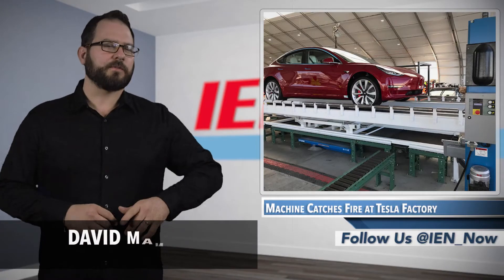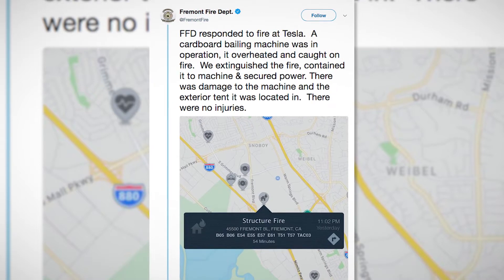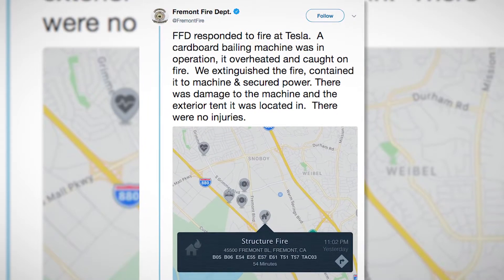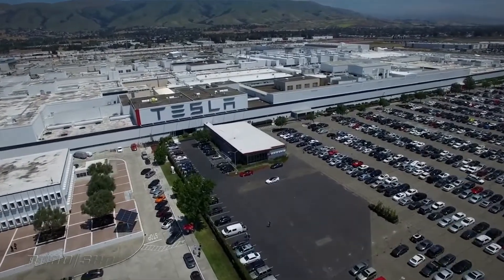Last Thursday, the fire department in Fremont, California, responded to a fire at Tesla's factory. According to a tweet put out by the department, a cardboard baler overheated and caught fire. While the fire was extinguished and contained to the machine, no injuries were reported in the incident. The baler was obviously damaged, as was the tent that it was located in.